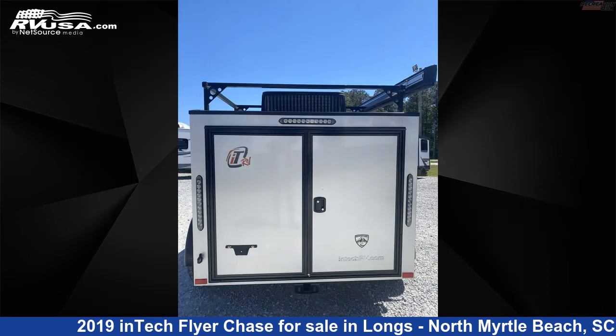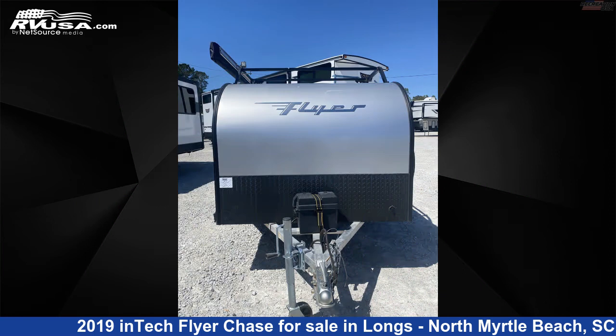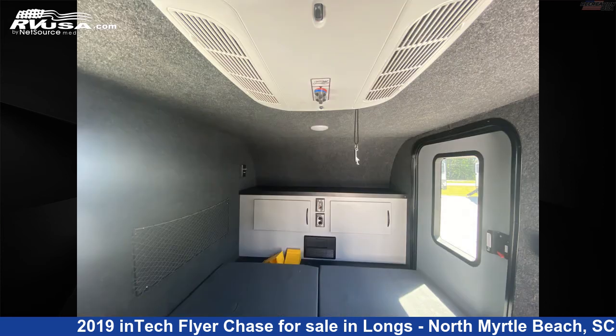The unloaded weight of this 2019 inTech Flyer Chase is 1,279 pounds. For more information and pricing on this unit, and to see all units available for sale by Recreation USA, visit RVUSA.com.